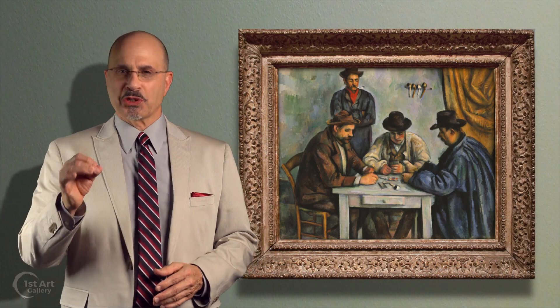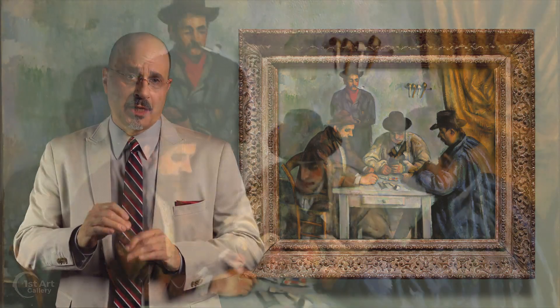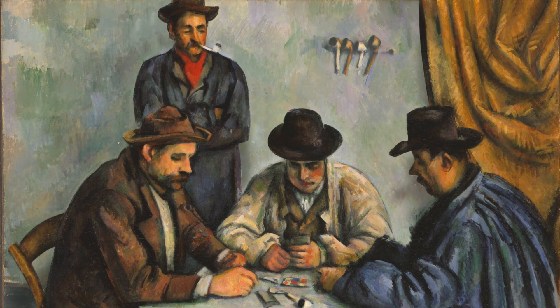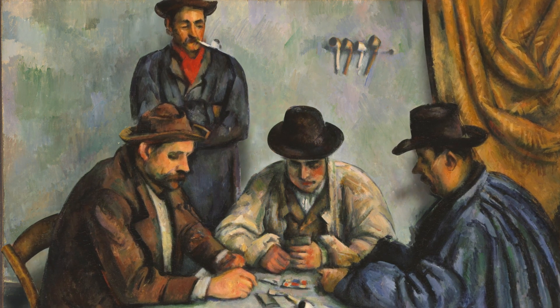This version measures 26 by 32 inches. In it, Cezanne employs a very interesting palette, predominantly browns and blues, which are natural complements. The pale blues of the table and the wall recede in contrast to the rich colored clothing of the players and the drape in the upper right corner.